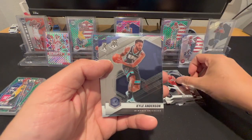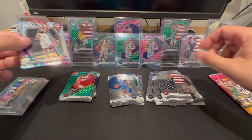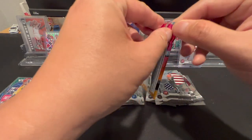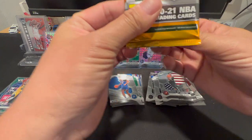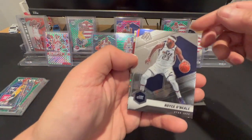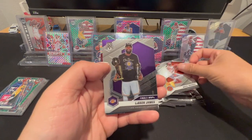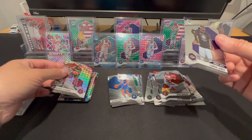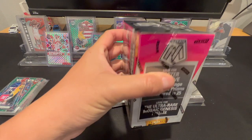Jokic, Kyle Anderson, Paul George, and a James Harden Will to Win. Last pack of blaster number two: Royce O'Neale, Kyle Bridges, LeBron James, and a Precious Achiuwa silver Mosaic.